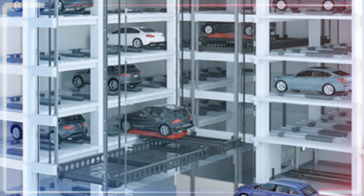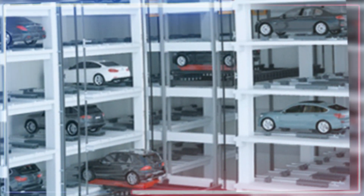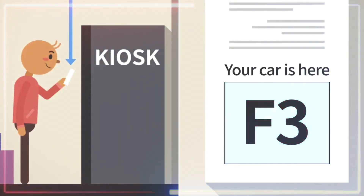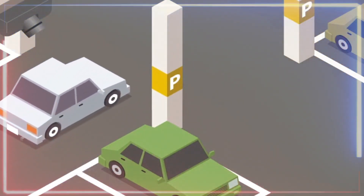You have nothing to worry about because the lift is designed to bring your car safely. There's also a screen on the outside showing your parking space number. When you're ready to hit the road, just punch in that number on the screen and the lift gracefully brings your car back down.